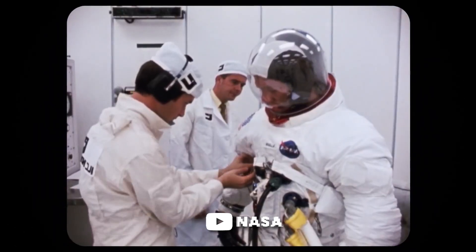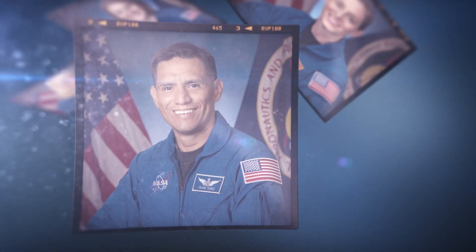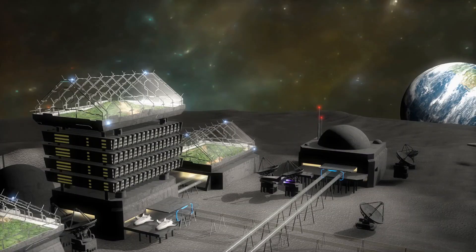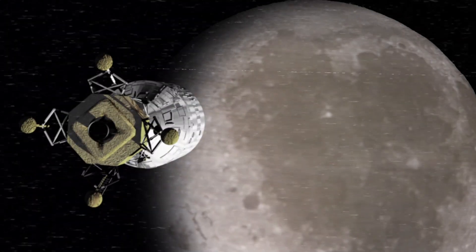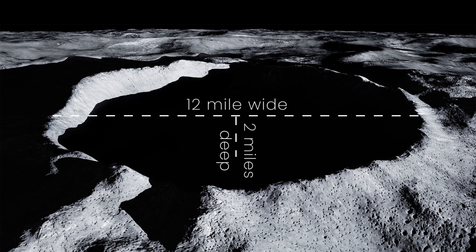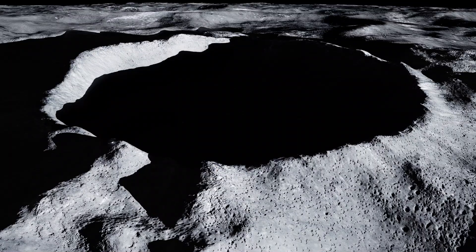The Artemis Program is a US government-funded spaceflight program that will land the first woman and the next man on the Moon by the year 2024. With it begins a new generation of lunar exploration and the beginning of Artemis Base Camp, which could be built on the Moon by 2028. A possible site for the lunar base is Shackleton Crater, which is more than 12 miles wide and 2 miles deep, about as deep as the Earth's oceans. Imagine a massive lunar base inside the dark shadow of this crater.